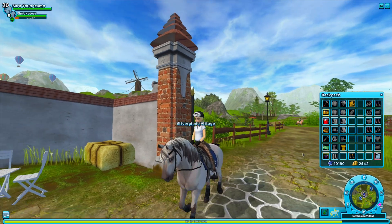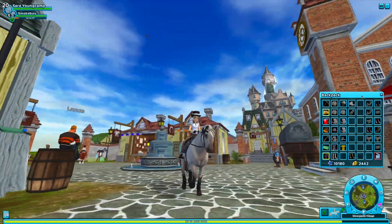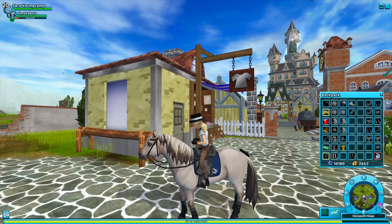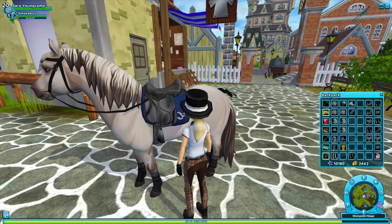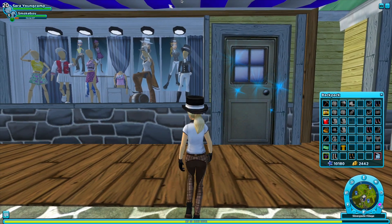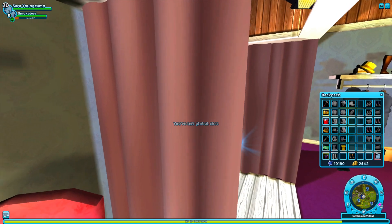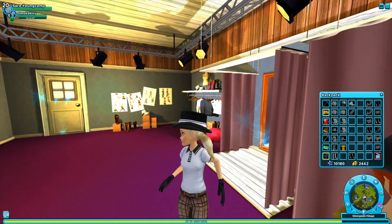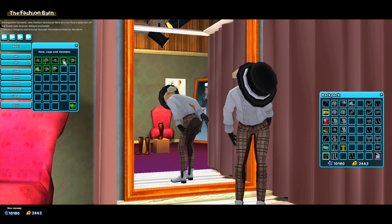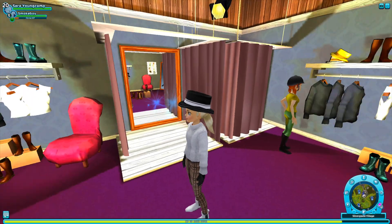The next clothing item I'm showcasing is this dressage hat. It's really popular because it's really fancy, pretty simple, and just really cute — but it is pretty expensive. If you go to Silver Clay Village and go up the steps by Lance, you will find it. You can also see it as you walk by — it's right there. If you go in and click headwear, you'll find it. Oh, also, this helmet is sold here as well.